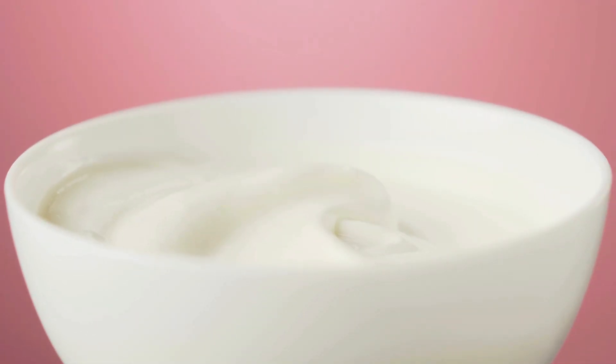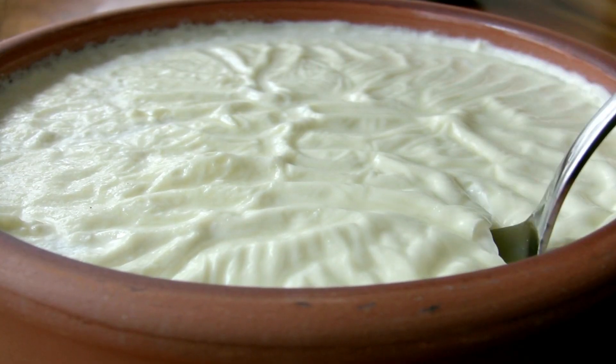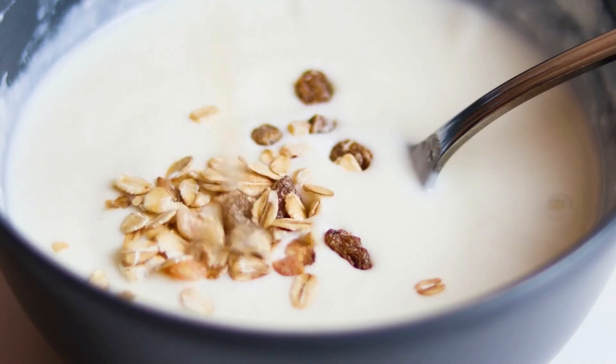Purchase plain yogurt whenever possible rather than flavor and sugar-laden varieties. Instead, you can sweeten plain yogurt on your own with some honey and wholesome fruits.